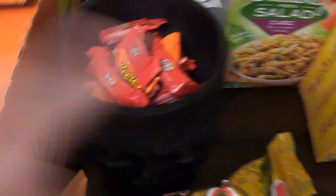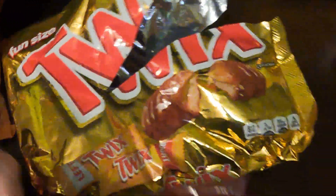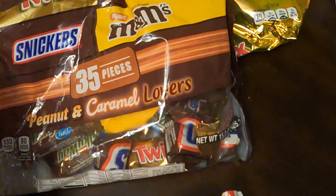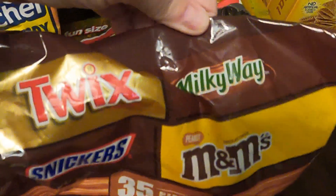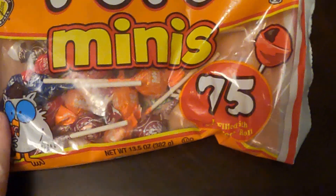We have Jolly Ranchers — these are the peach ones — and an open bag of Twix. This bag looks like it has Twix, Milky Way, Snickers, and M&M's, and it's open. We've got a bag of the Pops Minis.